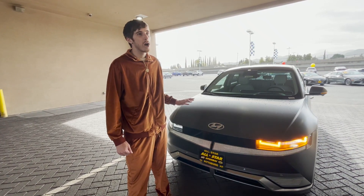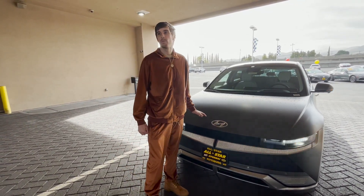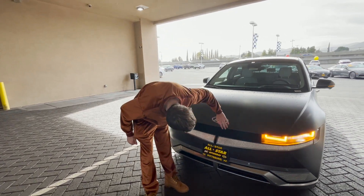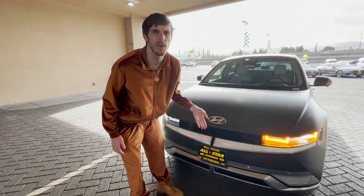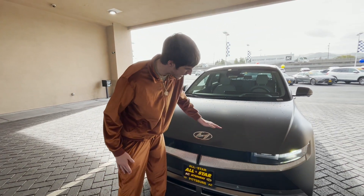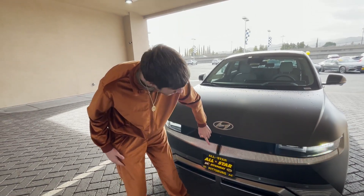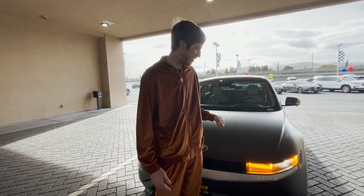Not to talk smack about Tesla, but this isn't like Tesla where it has the ugly front design. This actually has a cool little black element right here. This design just flows together really well — it's like an art piece. You got the front camera right here, and we can talk about the headlights next.